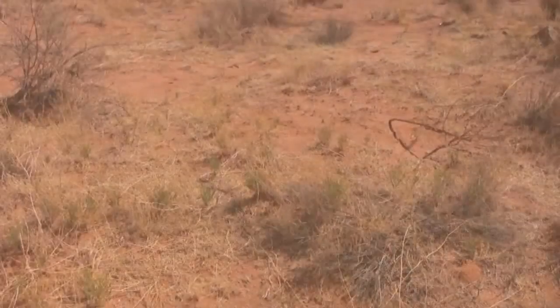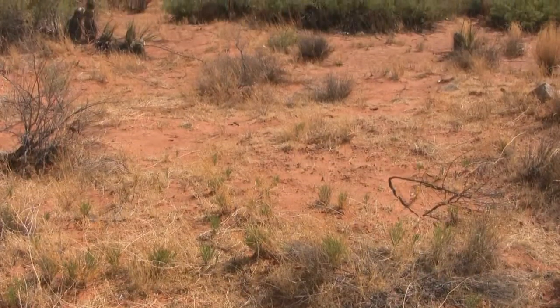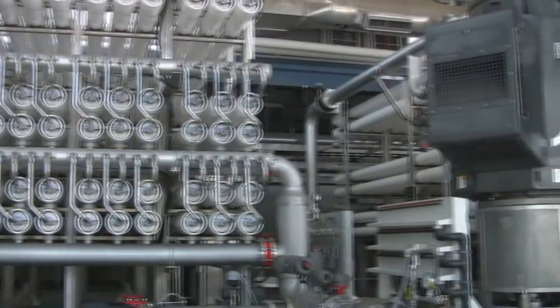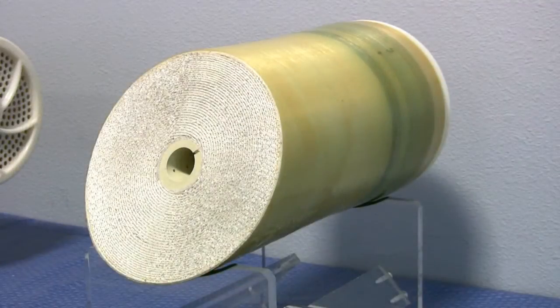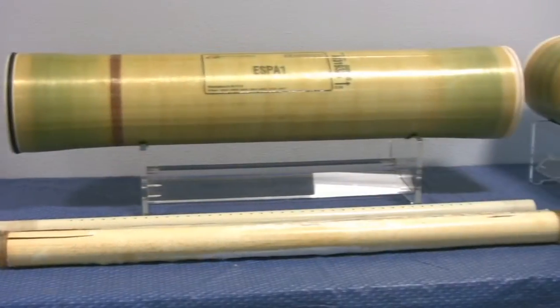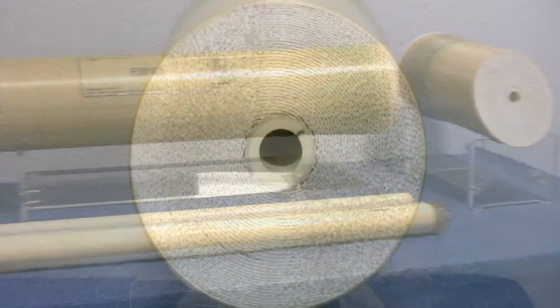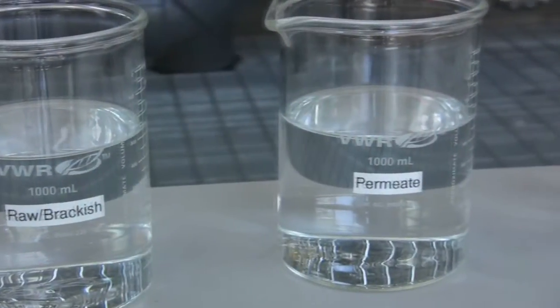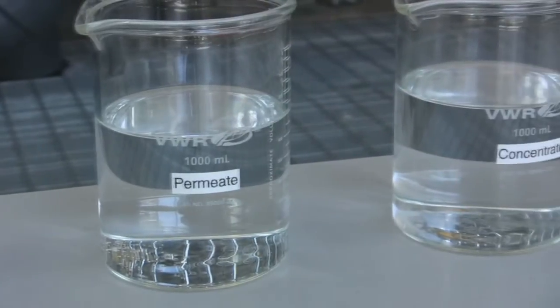Large reserves of salty brackish water exist in underground aquifers in most of these arid regions. Brackish water can be purified into drinking water using modern high-efficiency membrane technologies. However, the current purification process produces large amounts of salt-rich waste brine that's an environmental hazard if not carefully disposed.